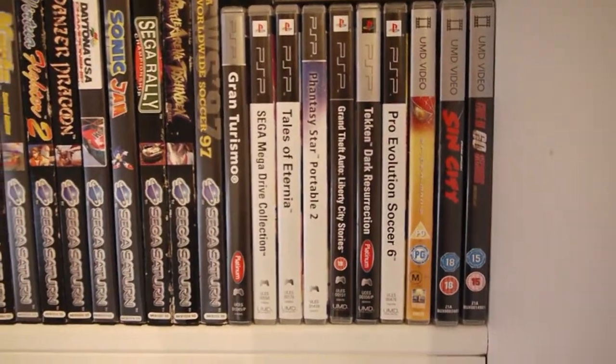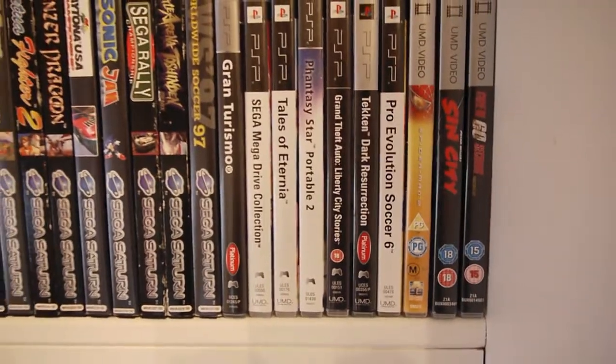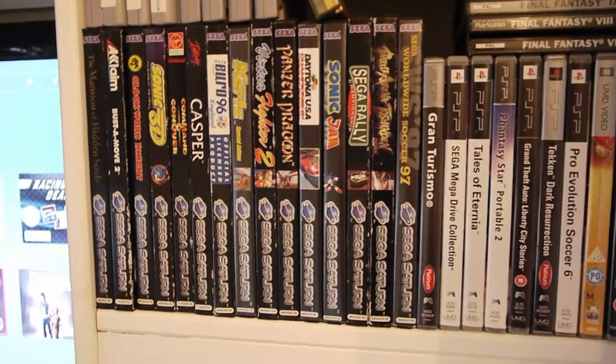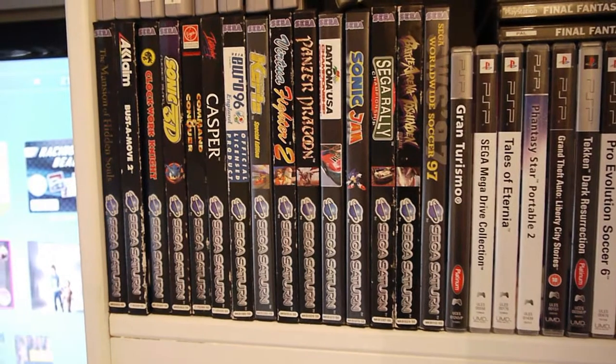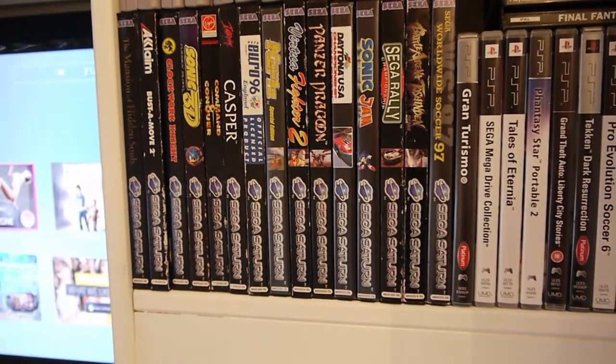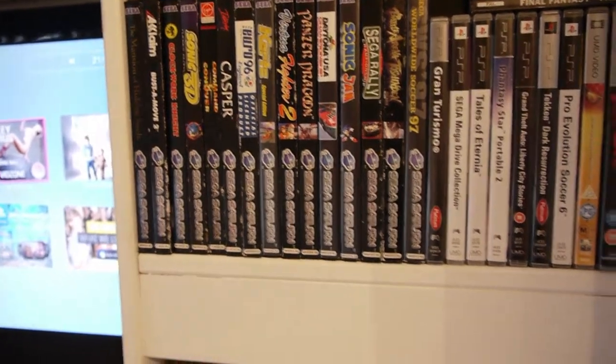PSP — I don't really play that often, but I've got a couple of movies, and Phantasy Star is a great game. Mega Drive collection is a must. Loads of my Saturn games here as well — Panzer Dragoon is a great game. I've not really played my Saturn recently; I need to get it back out, but I might do some screen records of that sometime soon.